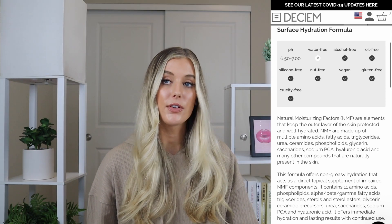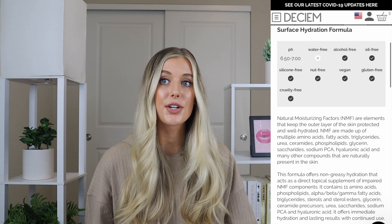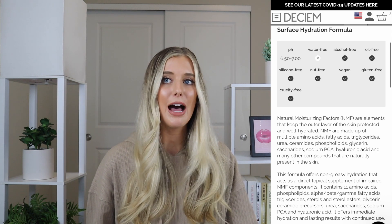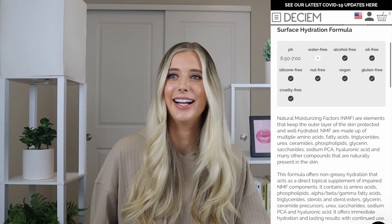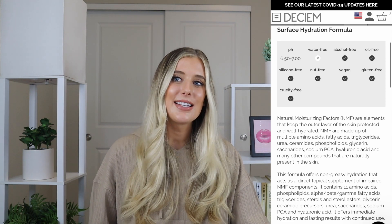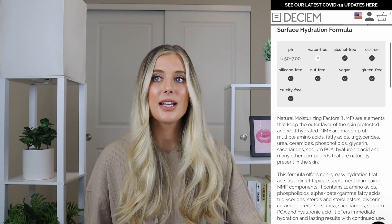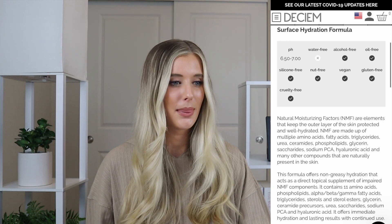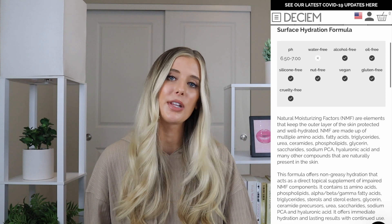This formula offers non-greasy hydration that acts as a direct topical supplement of impaired natural moisturizing factor components. It contains 11 amino acids, phospholipids, fatty acids, triglycerides, sterols, sterile esters, glycerin, ceramide precursors, urea, saccharides, sodium PCA, and hyaluronic acid. It offers immediate hydration and lasting results with continued use.